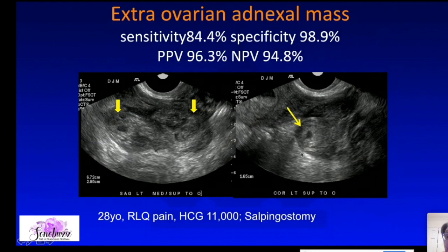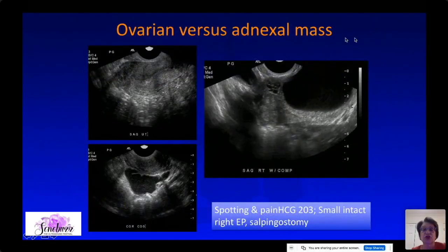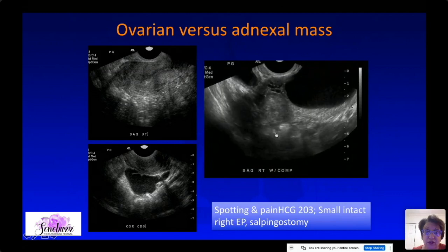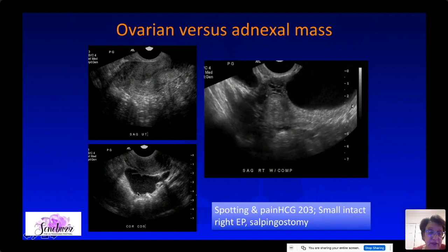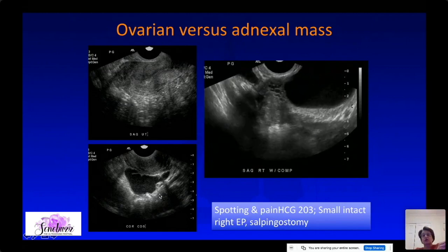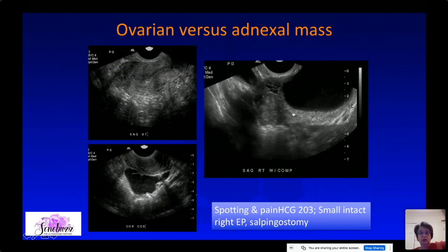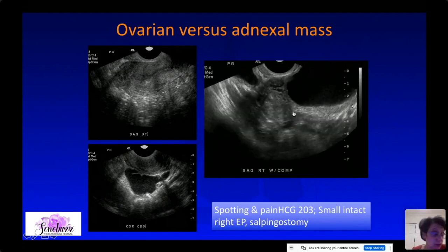In one case, the patient had a very high beta-hCG and was very symptomatic, so a salpingostomy was performed to remove the ectopic and repair the fallopian tube. To differentiate whether a mass is in or adjacent to the ovary: the ovary had a large corpus luteum, and the patient had complex fluid in the cul-de-sac. Every time you have echogenic fluid in the cul-de-sac in a pregnant patient, you must be concerned about ectopic pregnancy. A bimanual with the vaginal probe will show the mass moving separately from the ovary.